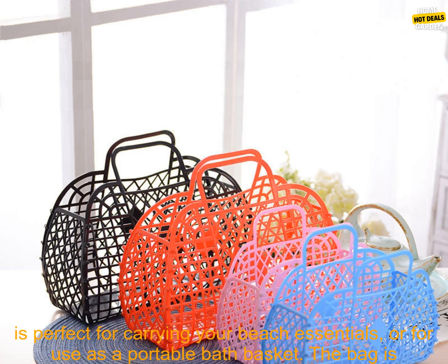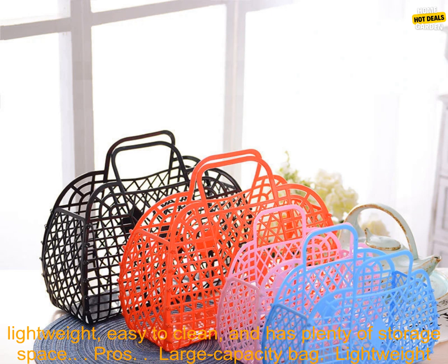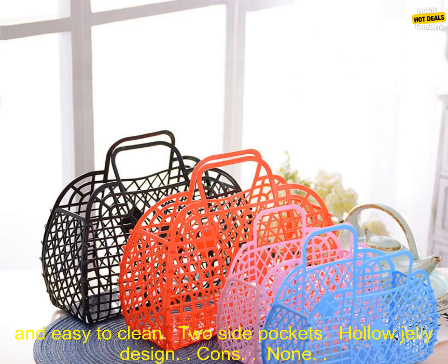If you are looking for a large capacity bag that is both stylish and functional, then this hollow jelly beach bag is a great option. It is perfect for carrying your beach essentials or for use as a portable bath basket. The bag is lightweight, easy to clean, and has plenty of storage space.